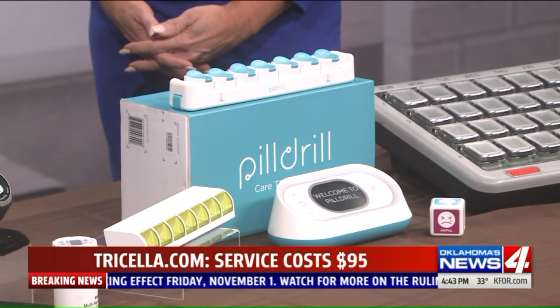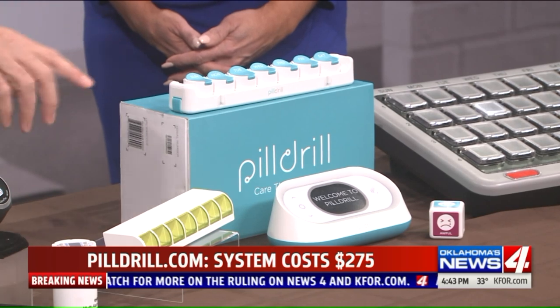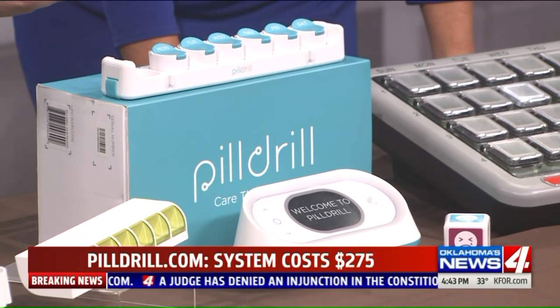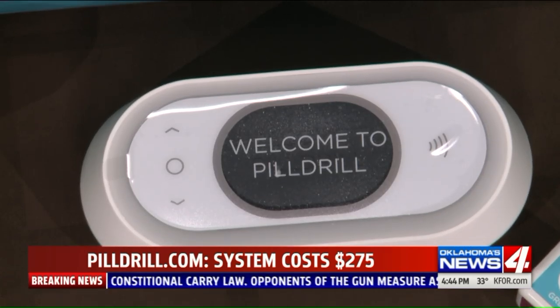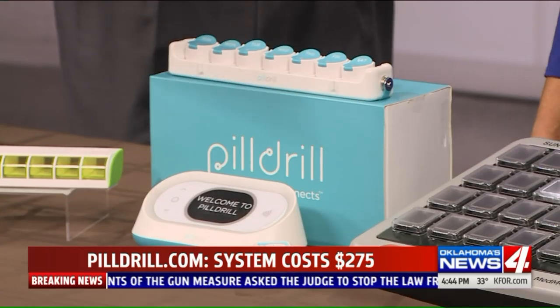If you want something a little more upscale, there's the Pill Drill. This comes with a hub that tells you what medication to take and when. When you take your medication, you swipe the little container over the hub, and it sends your loved ones a notification letting them know you just took it — or if you took the wrong day's medication, it alerts them to that as well.